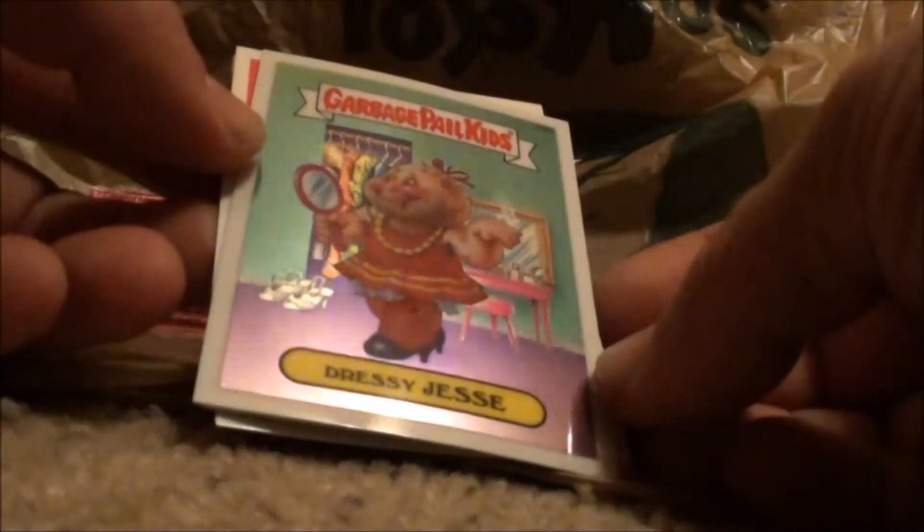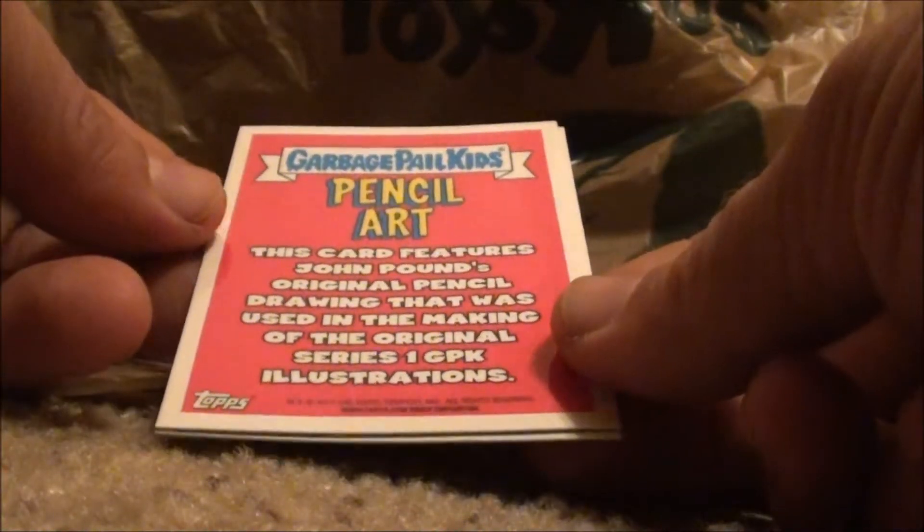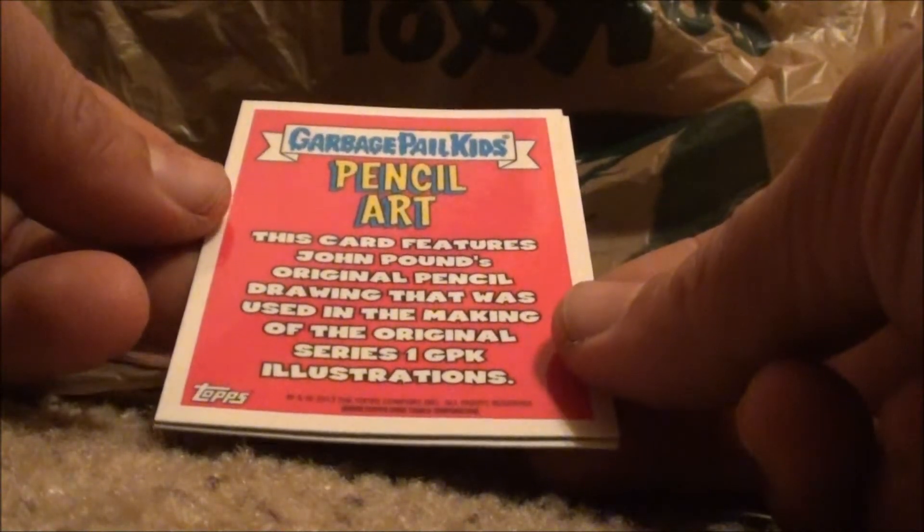All right, Dressy Jesse — and that is 20b. Pencil art, all right.